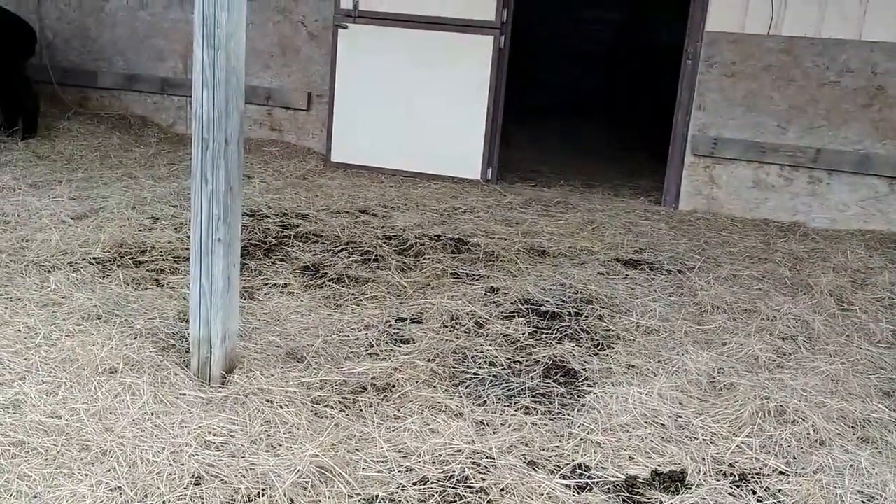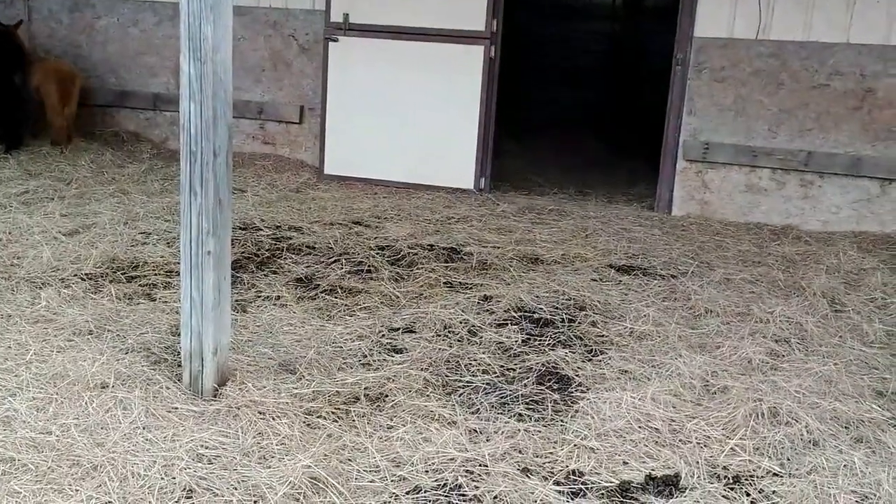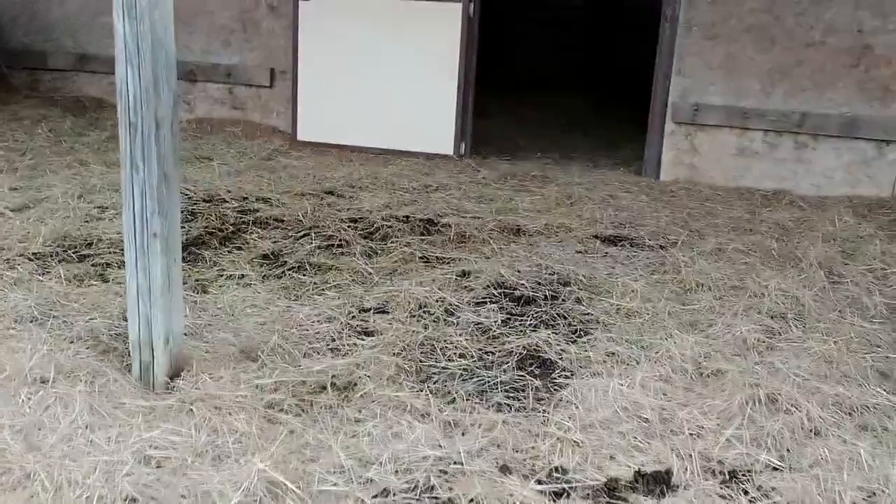For whatever reason, alpacas like to poop where they shouldn't — like in the lean-to where they have more places to sleep — but they don't think that way.